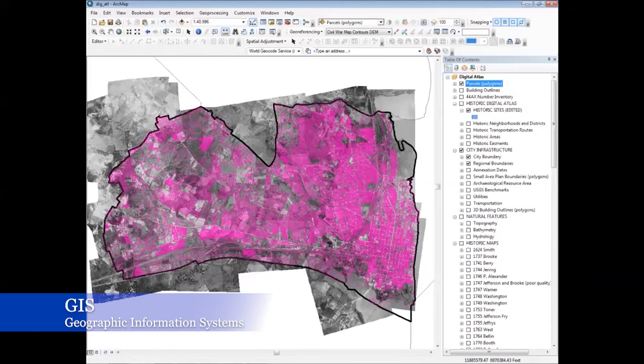What it lets me do is, if a project comes up through the Archaeological Protection Code or the Code Office, I can go to any address in the city and toggle through any of the 100 or 200 — I've lost track of how many I have now — historic maps of the city that show us things that existed in the past.